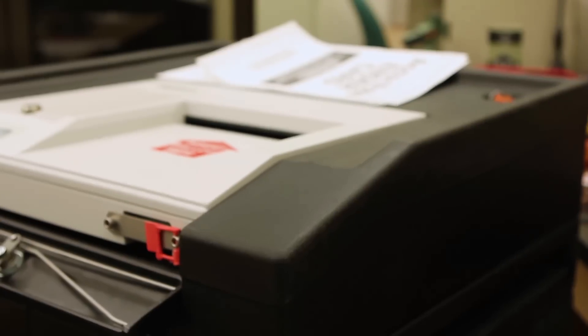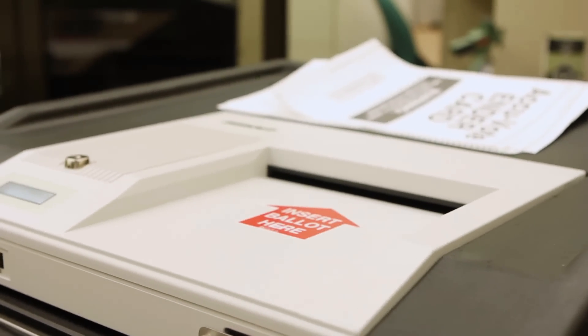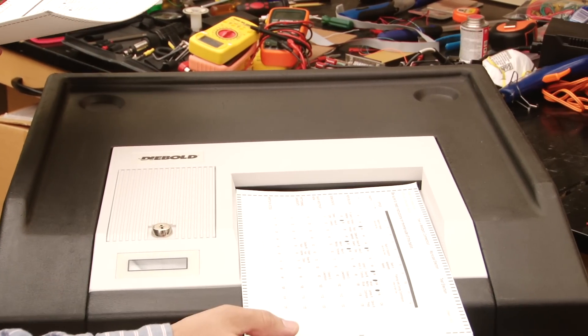So it is not a surprise that several states are now replacing their touchscreen devices with optical scan devices. We participated in the selection of optical scan technology for Connecticut in 2006, and we're very happy that this choice proved to be the correct one.